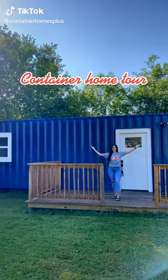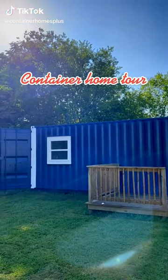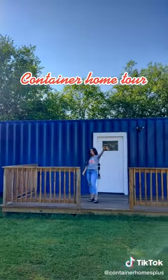Hey, what's up guys, welcome to our container home here in Sutherland Springs. Come along with me while I take you for a tour.